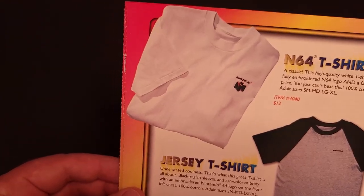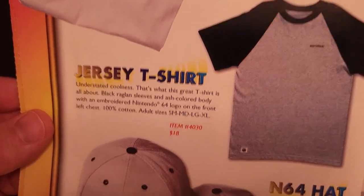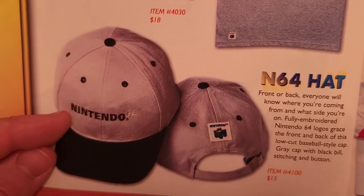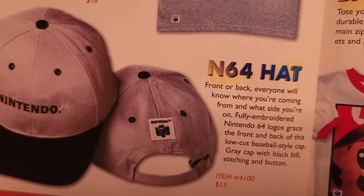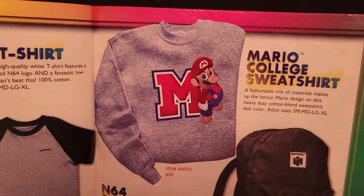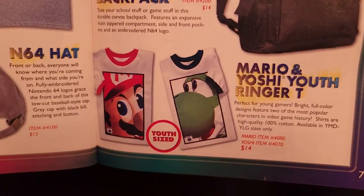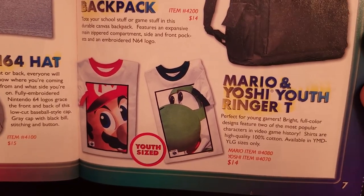Next, an N64 t-shirt for $12, a jersey t-shirt for $18, and an N64 hat — I kind of like this, it's fairly subtle, just black on gray logo, but with a color three-dimensional N on the back for $15. There's a Mario college sweatshirt in adult size for $40, an N64 backpack for $14, and the Mario and Yoshi youth ringer tees we saw in last year's catalog for $14 each.